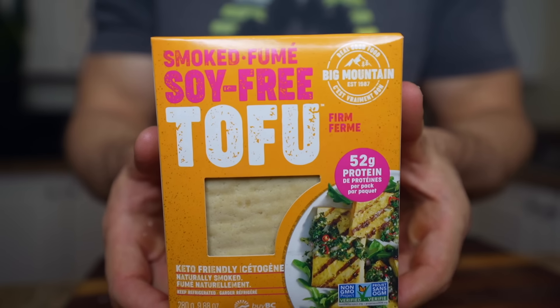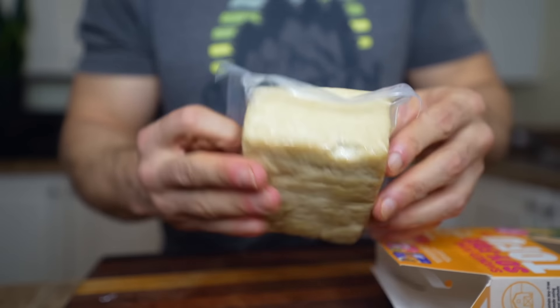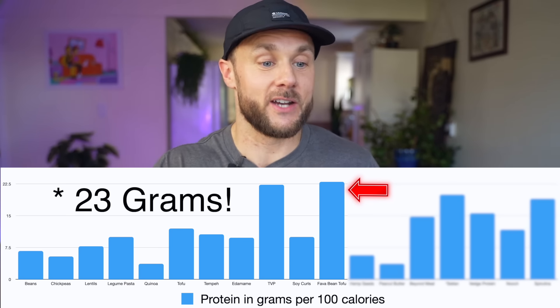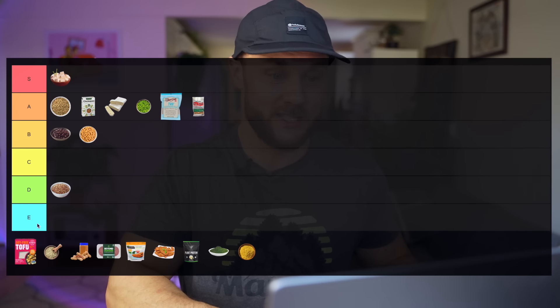I couldn't do this list without including fava bean tofu — a fairly new product made by a Canadian-based company, available in Canada and the US. It's super high in protein at 20 grams per 100 calories — the most of any food we've looked at so far. On top of that it has almost 2 grams of leucine per 100 calories. This is definitely an S tier protein source. It actually has more protein per calorie than steak, which is pretty epic.